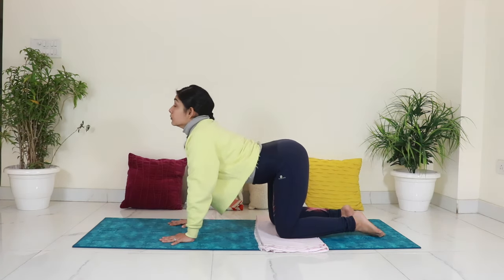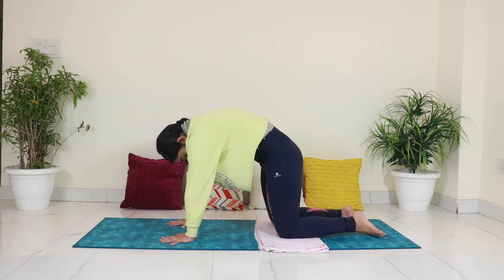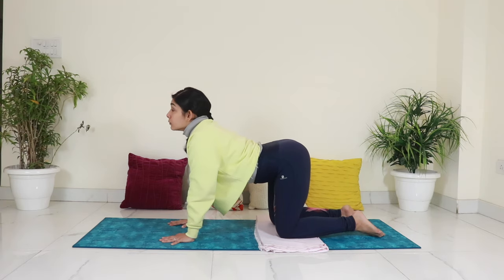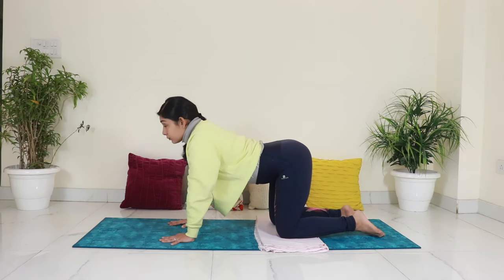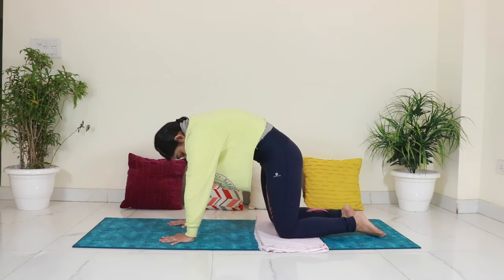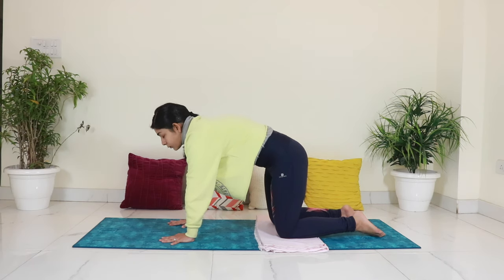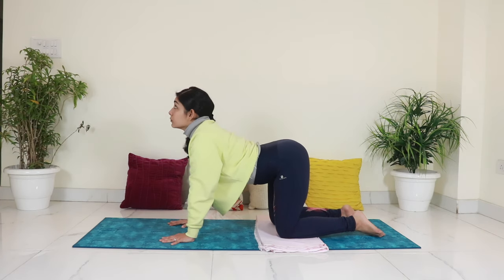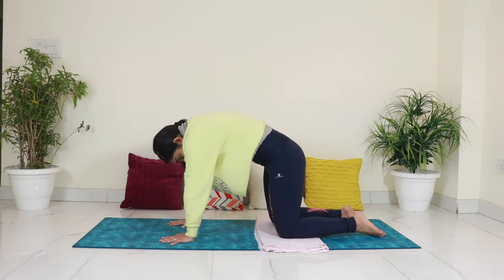Again, inhale and exhale — curl up and expand the belly and the pelvic floor. Exhale, curl down and bring everything in. Let's do a few more of these at your own pace. Be mindful of your breath with each movement. Last one — inhale up, exhale curl down and then come back to neutral.